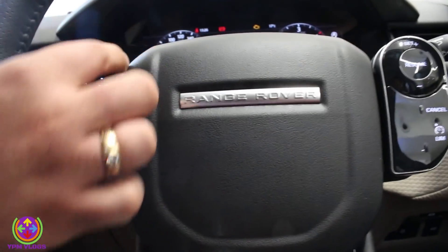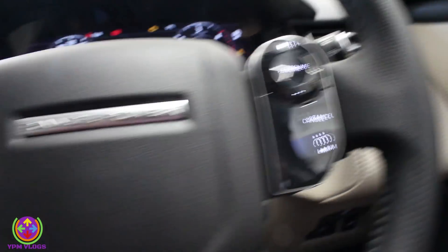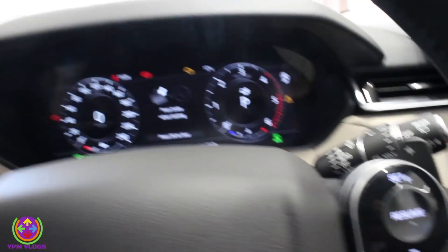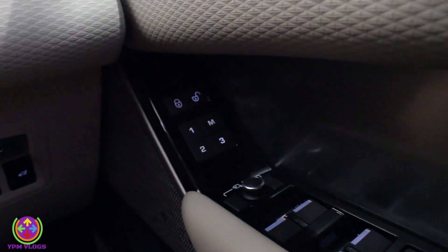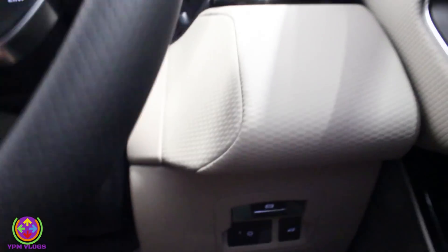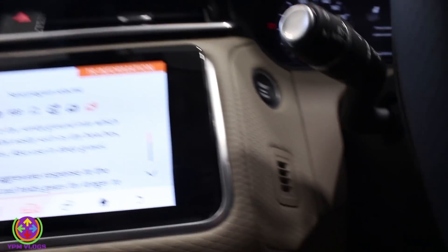On the steering wheel you get audio system controls, cruise controls, and surface progress controls. You also get paddle shifters. On the door, you have memory seat options, window controls, and child lock. The parking brake and steering adjustments are there too, along with wiper controls on the right-hand side and headlight controls.